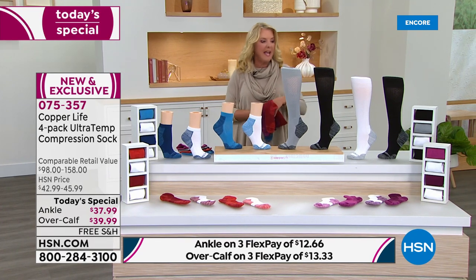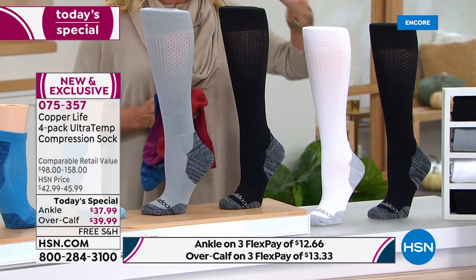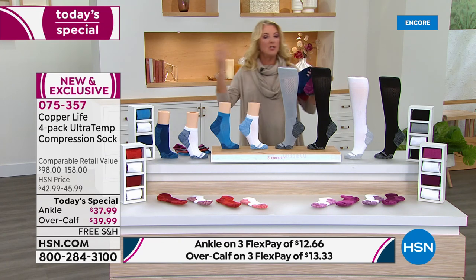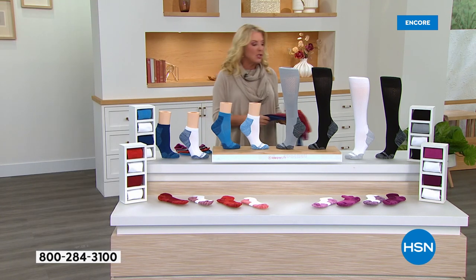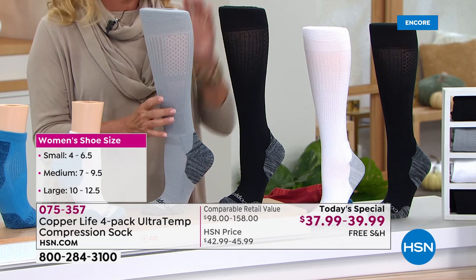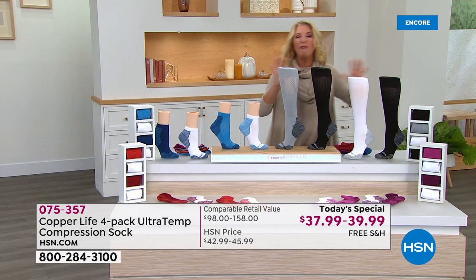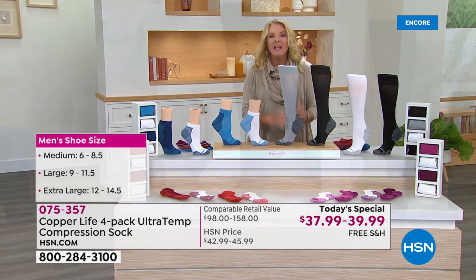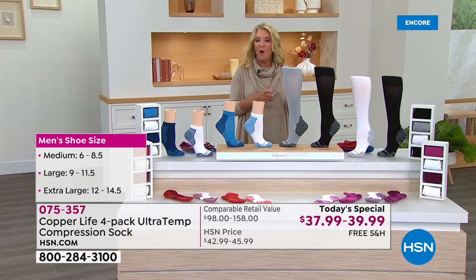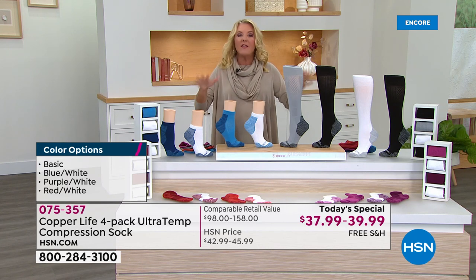Quick update: the Basics combination — two pairs of black, one white, one gray — is by far outselling the other color options. You're choosing your color family, ankle or over-the-calf, then sizing. This is a great offer with all the brand new technology, world launch, brand new colors, all exclusive. One of these is normally $39; four pairs for $39 and some change. And remember, they're comfortable in summer and spring as well as fall and winter because of that brand new Ultratemp technology — first time ever offered in the Copper Life line.